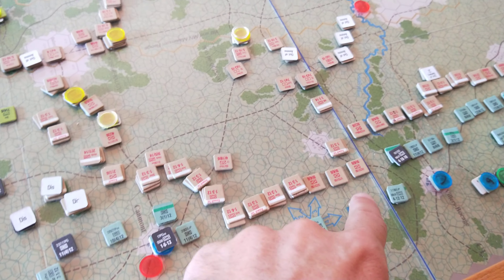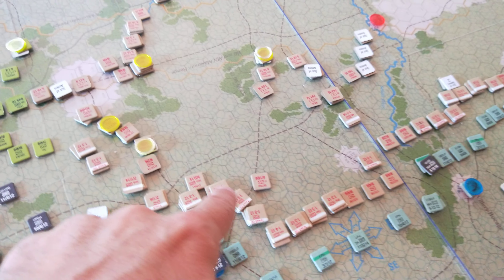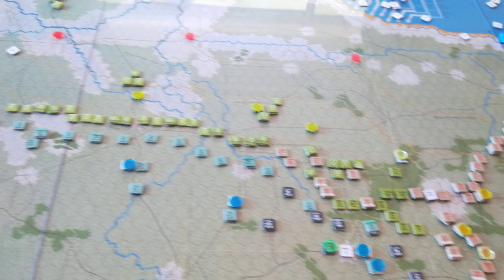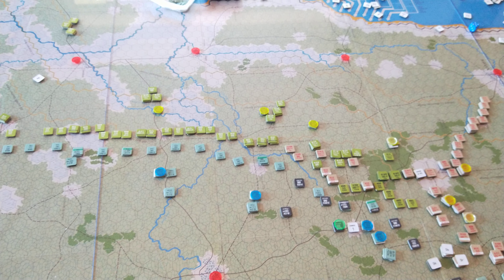They've got really clear regimental integrity throughout this division. I've really been focusing on that. I'll report back soon.